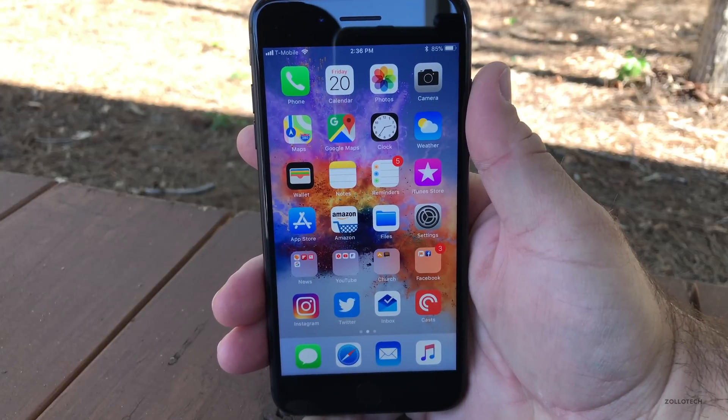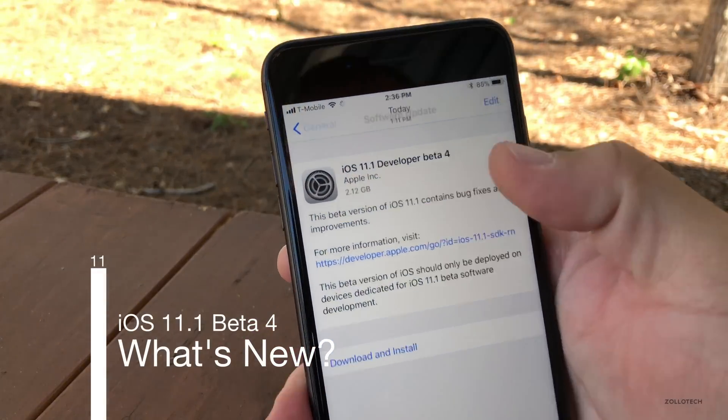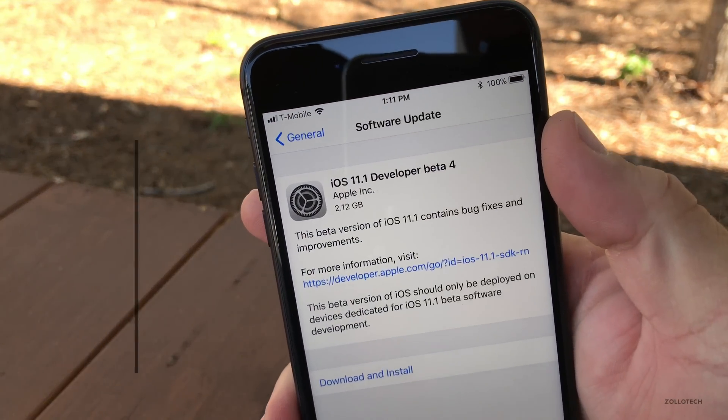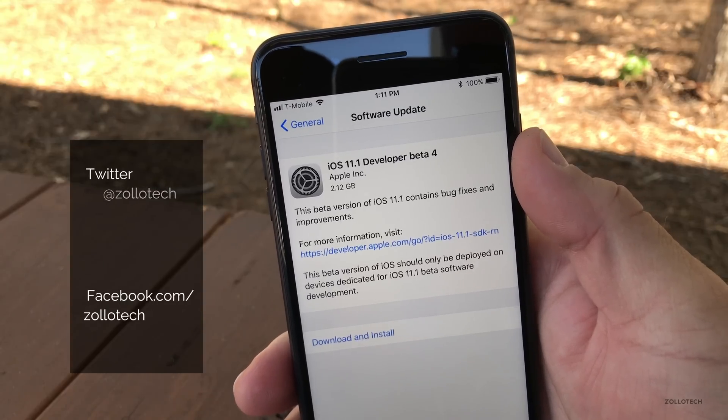Hi everyone, Aaron here for Zollotech, and today Apple released iOS 11.1 Beta 4. This came in at a pretty large 2.12 gigabytes, and I think that's because this is probably the final version.